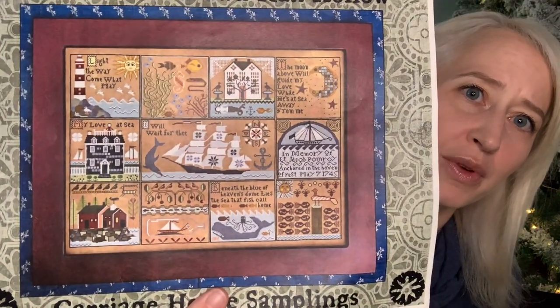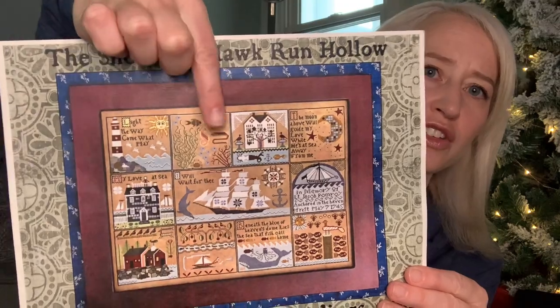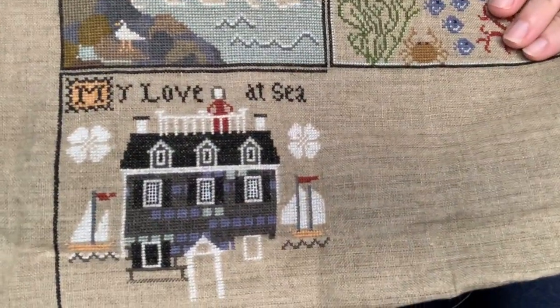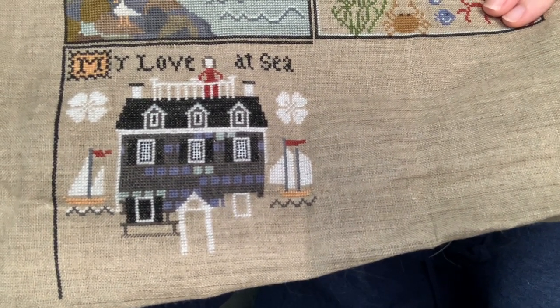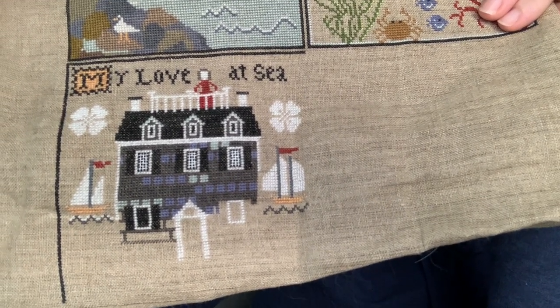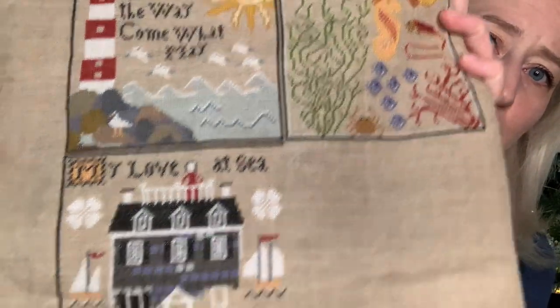One of those was Shores of Hawk Run Hollow by Carriage House Samplings — here's the photo of what it will look like. I had already completed blocks one and two and started block five, and my five days of stitching got me through most of block five, but the whole rest of that block is complete full coverage. It's on a 40-count linen in a natural color, and I'm doing one strand of floss over two.